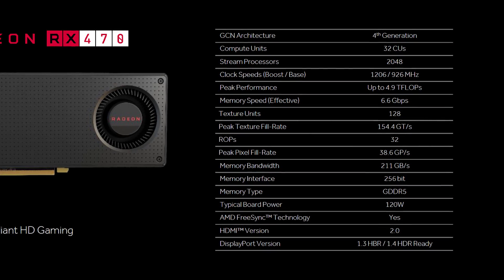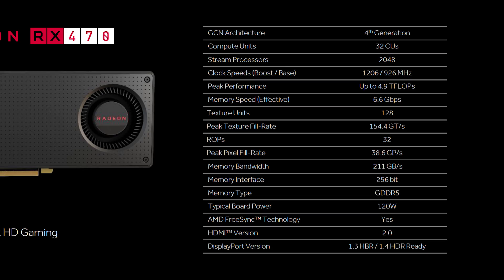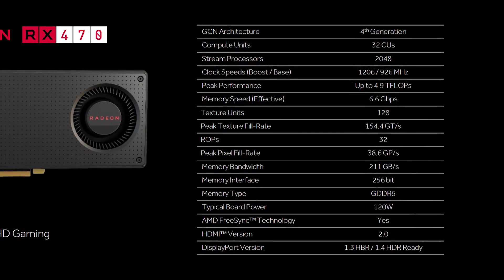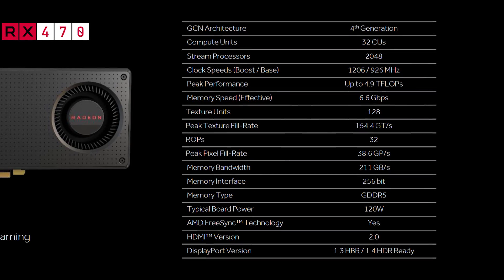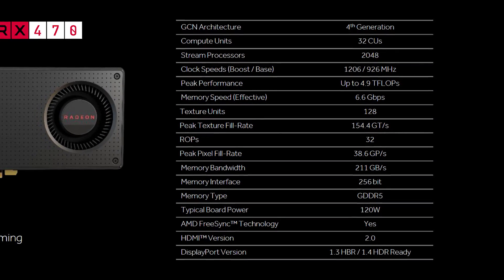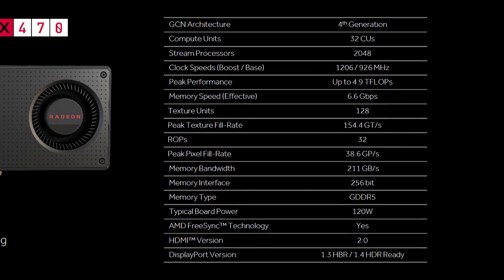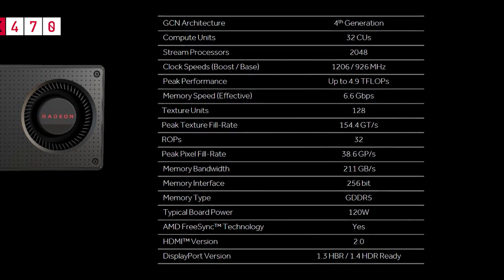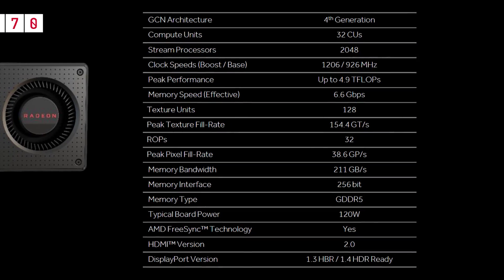It appears there will only be a 4 GB option for the RX 470, which in my opinion is great news. This GPU would be too slow to utilize an 8 GB buffer yet too fast to be paired with just 2 GB of memory. The GDDR5 memory is clocked at 1650 MHz, allowing throughput of up to 6.6 Gbps. The same 256-bit memory bus as the RX 480 is being used here, so bandwidth is a rather impressive 211 GB/s.